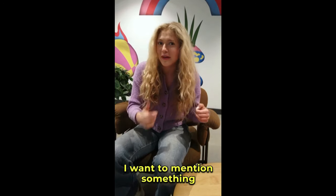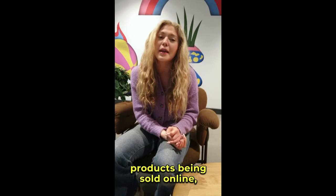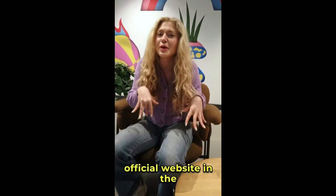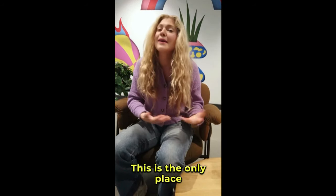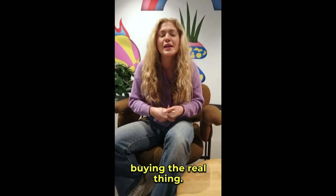First things first, I want to mention something really important. There are a lot of fake products being sold online, so to make sure you're not falling for any scams, I've left the link to the official website in the description below. This is the only place you can get the authentic PlantSulin, so be alert and make sure you're buying the real thing.